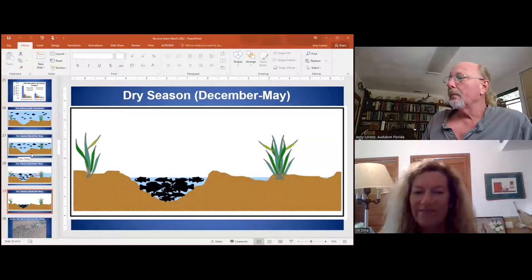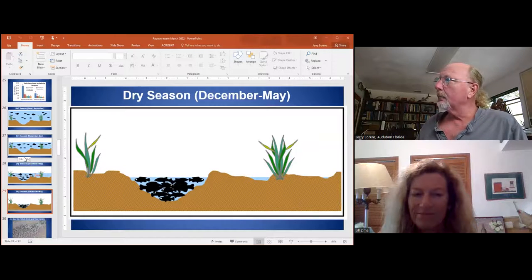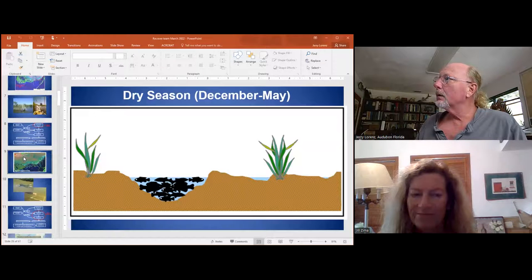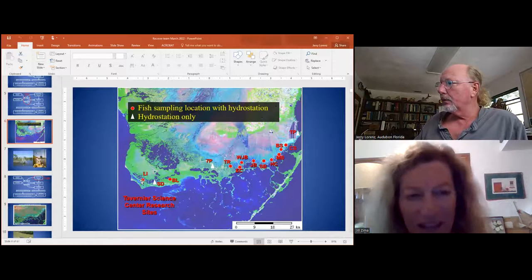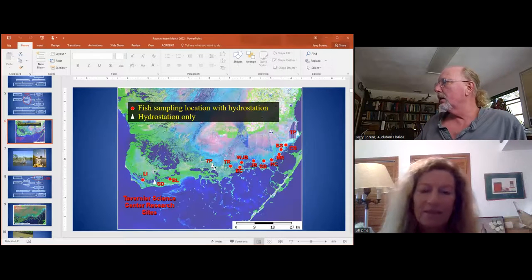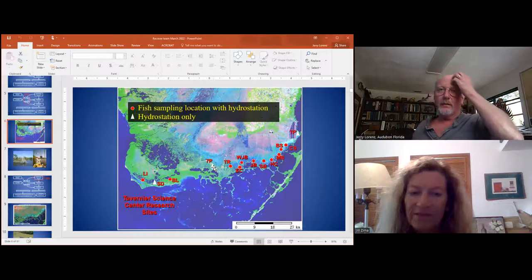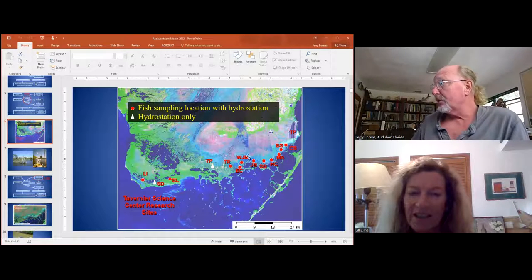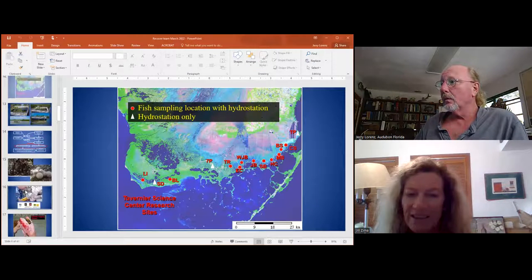This is a situation we're dealing with. We work at three locations on Cape Sable and then 13 or 14 from Seven Palm Lake around to Turkey Point. The red dots are the places where we actually sample fish; the white ones are just where we have water measurements. This is true of all these places — it really does show the big difference across all sites.